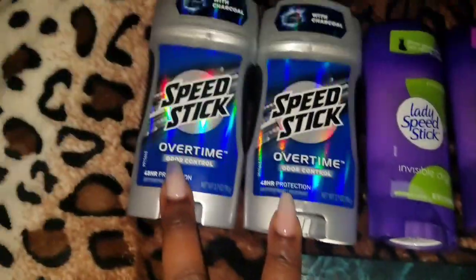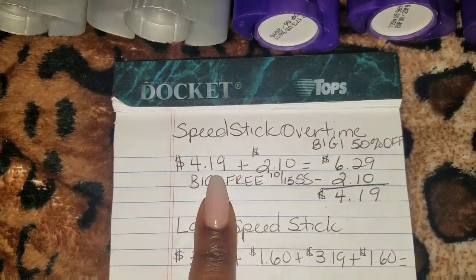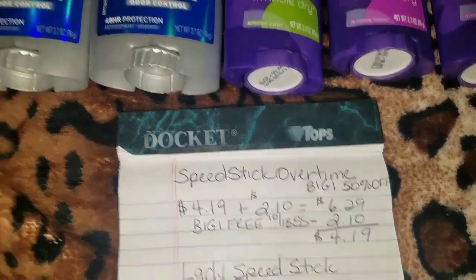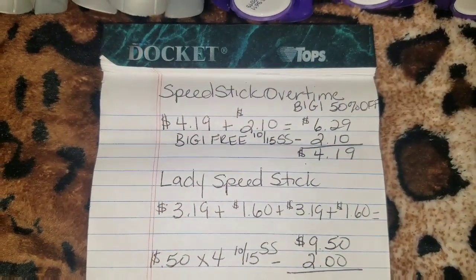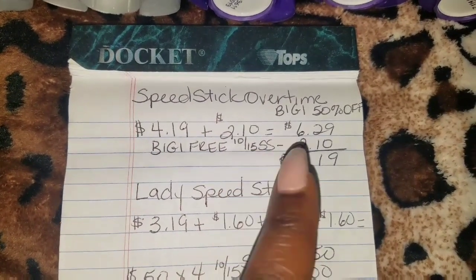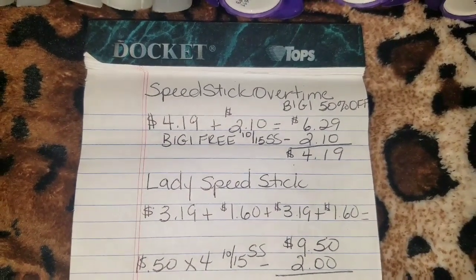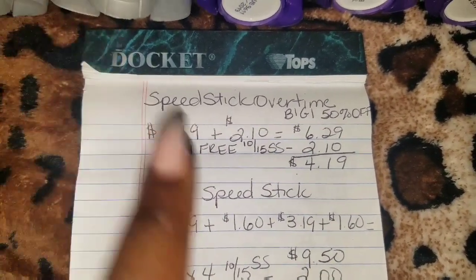Let me show you. In my store, the Speed Stick Overtime costs $4.19, and half of that is $2.10. So I just picked up two. When my cashier rang it up, it just rang up two of the $4.19. She had to go in manually and put in the half price in the cash register. She said something about they received the register late — I'm not sure what that means — but she had to manually put in the half price.